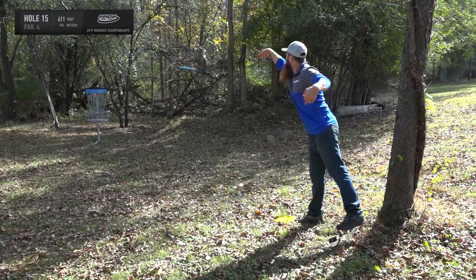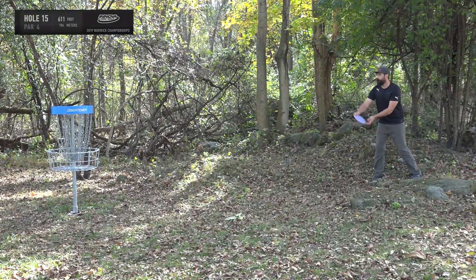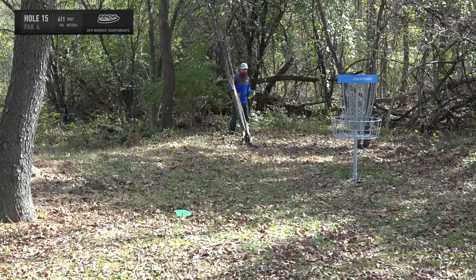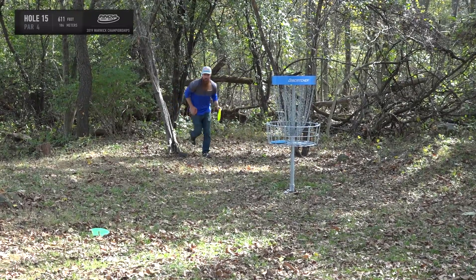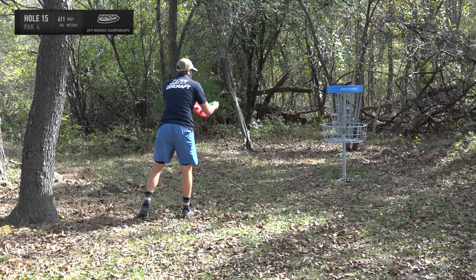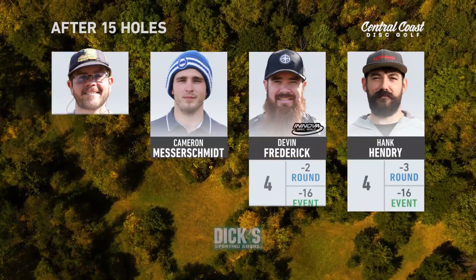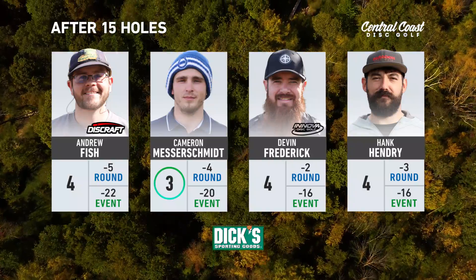Ian notes Cam is good and is surprised he hasn't been picked up by a manufacturer yet. Devin has a surprising misfire from close range. Hank makes good on the par save. Devin comes back to clean up his par as well. Fish cleans up his par after pitching out of the woods, losing a stroke to Cam who gets within two. Still tied for third between Devin and Hank as we head into hole 16.